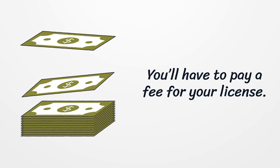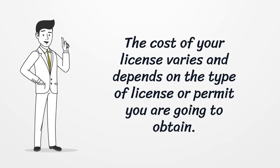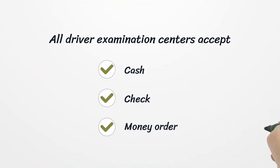You'll have to pay a fee for your license. The cost varies and depends on the type of license or permit you are going to obtain. All driver examination centers accept cash, check, or money order.